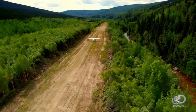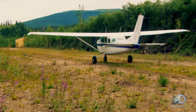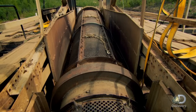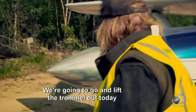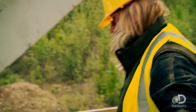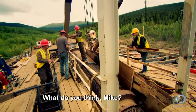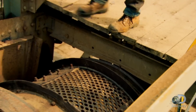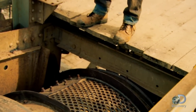Up in the Klondike, Tony Beats arrives back at Clear Creek to remove the heart of his 75-year-old gold mining dredge — the trommel. We're going to go and lift the trommel out today. I'll hook her up, pull on it and see what happens. What do you think, Mike? She's a little tight-fitting in between these beams, but I think it'll come out of there.